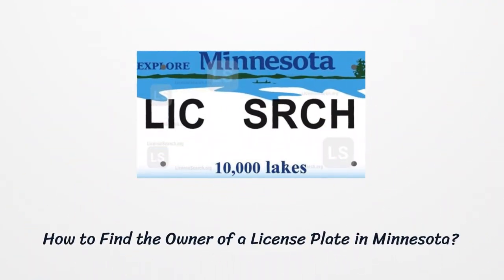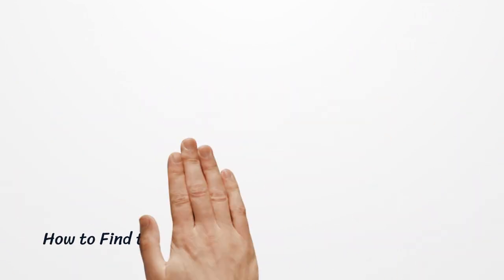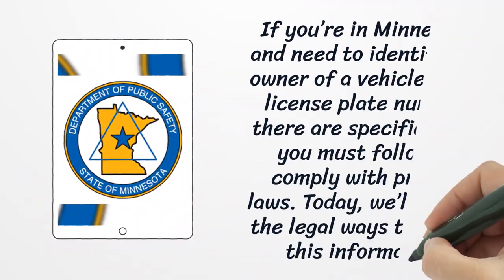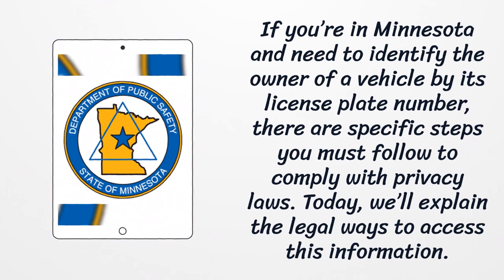How to Find the Owner of a License Plate in Minnesota. If you're in Minnesota and need to identify the owner of a vehicle by its license plate number, there are specific steps you must follow to comply with privacy laws. Today, we'll explain the legal ways to access this information.